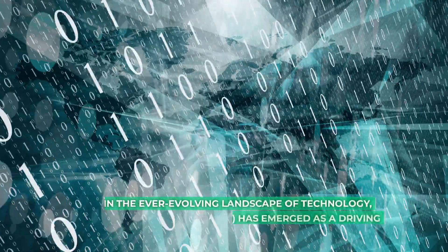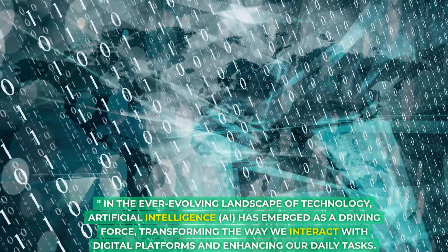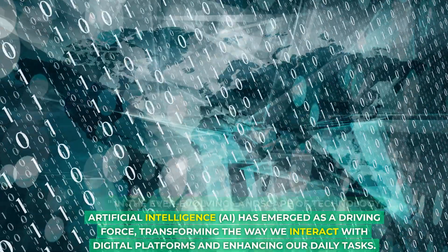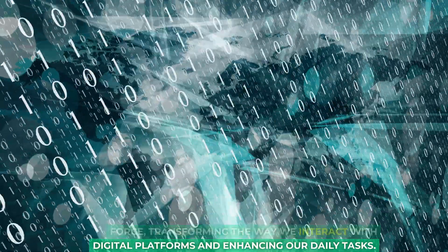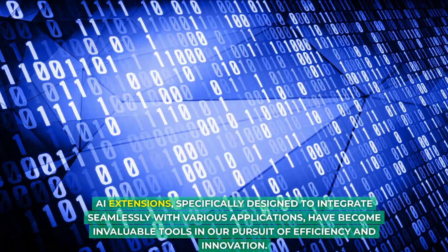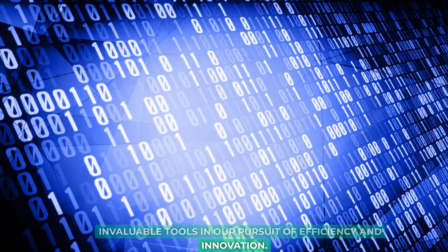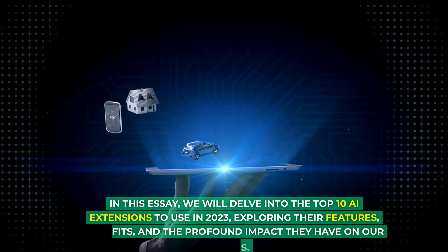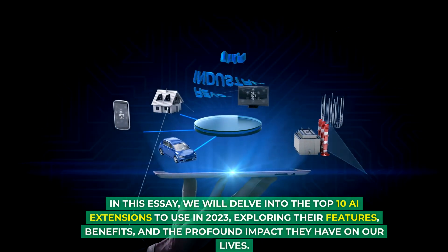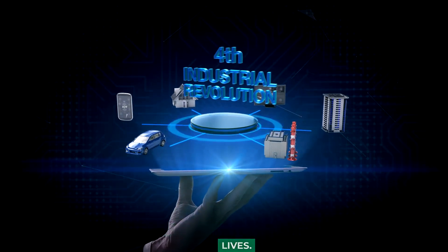In the ever-evolving landscape of technology, artificial intelligence has emerged as a driving force, transforming the way we interact with digital platforms and enhancing our daily tasks. AI extensions, specifically designed to integrate seamlessly with various applications, have become invaluable tools in our pursuit of efficiency and innovation. We will delve into the top 10 AI extensions to use in 2023, exploring their features, benefits, and the profound impact they have on our lives.